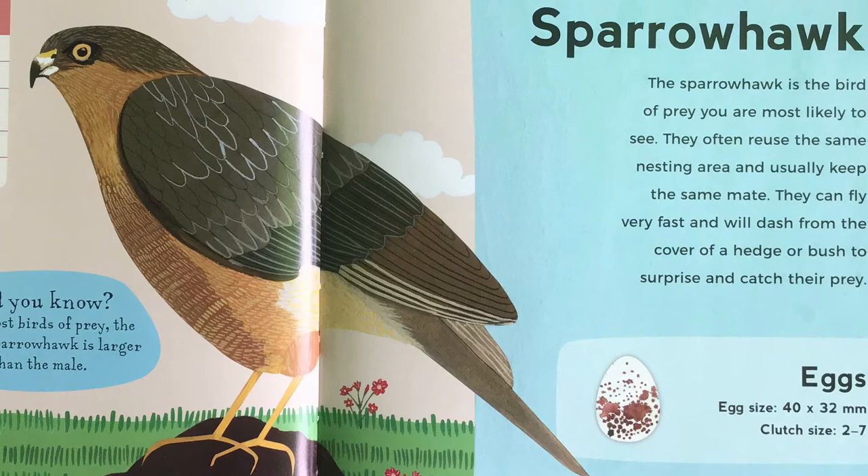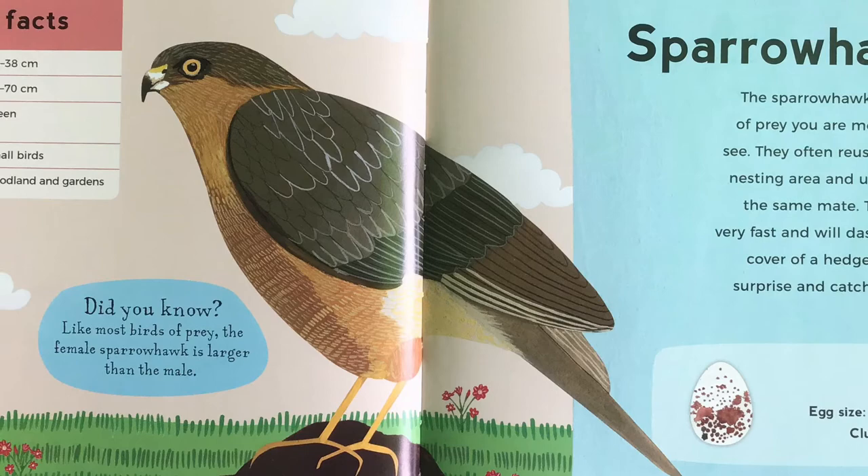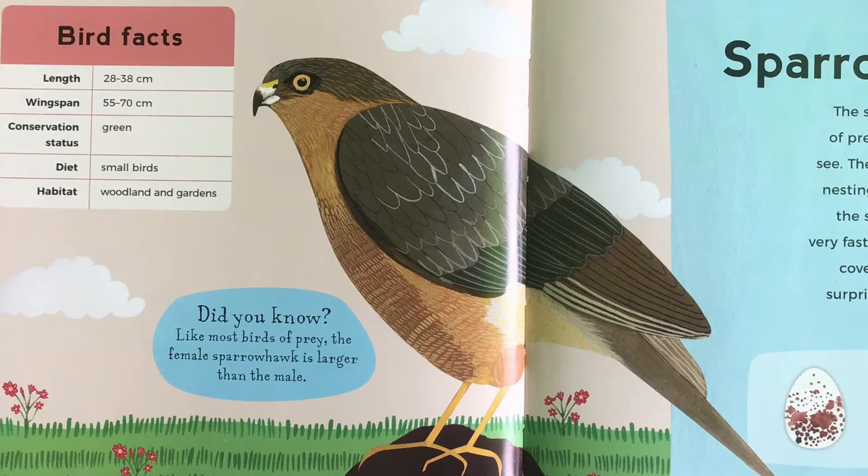Sparrowhawk. The sparrowhawk is the bird of prey you are most likely to see. They often reuse the same nesting area and usually keep the same mate. They can fly very fast and will dash from the cover of a hedge or bush to surprise and catch their prey. Did you know, like most birds of prey, the female sparrowhawk is larger than the male?